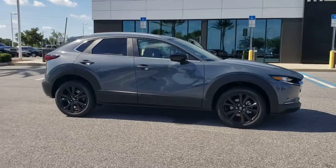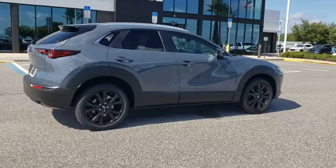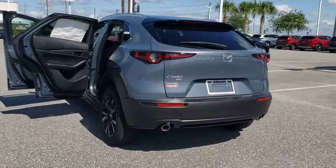You just found the 2022 Mazda CX-30. Take your daily drive on the road to excellence in this striking CX-30. You'll love its upscale feel, serenely quiet cabin, and crossover convenience.